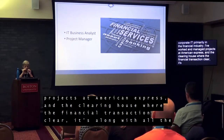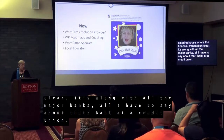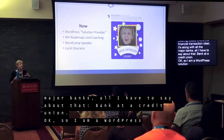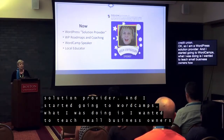I've worked and managed projects at American Express, GMAC Insurance, Wachovia Bank which is now Wells Fargo, and the Clearinghouse, which is where your financial transactions clear. I'll just say this about that: make it a credit union. So now I am, as I said, a WordPress solution provider. I started going to WordCamps. What I was doing was I wanted to teach small business owners how to manage their own website — give them the skills they needed. That's why I called it Roadmaps.